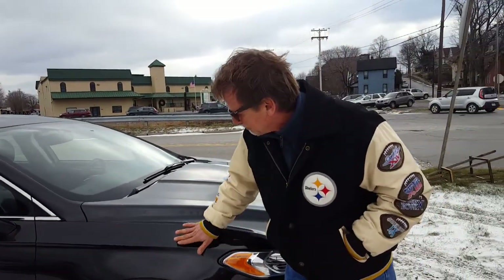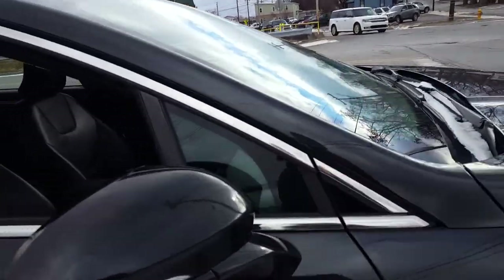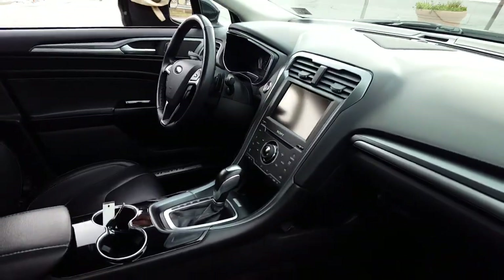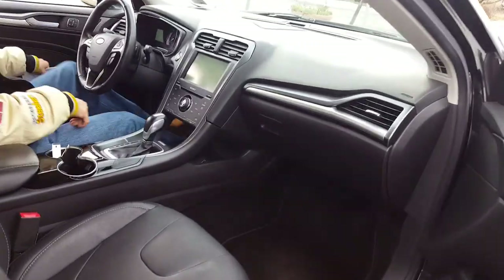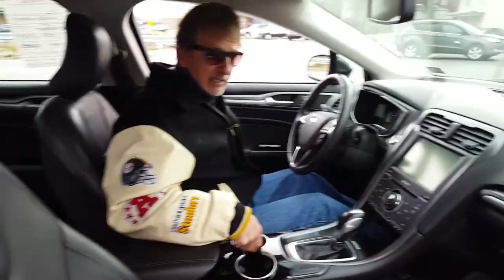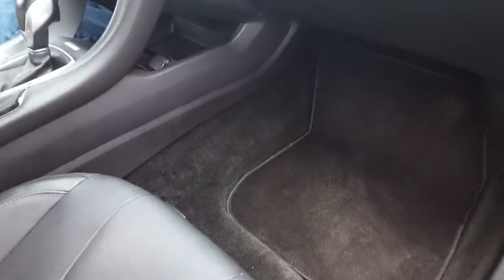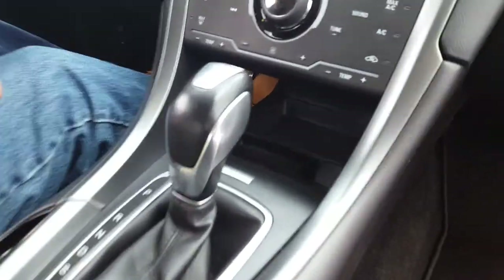It looks great in this black metallic. Let's take a look inside — 41,000 miles on this car, so it's got the balance of the five-year, 60,000-mile warranty. It's got power seats, leather, and the factory remote start.